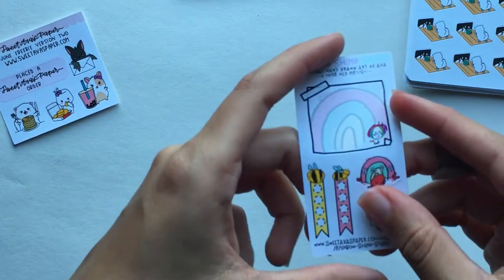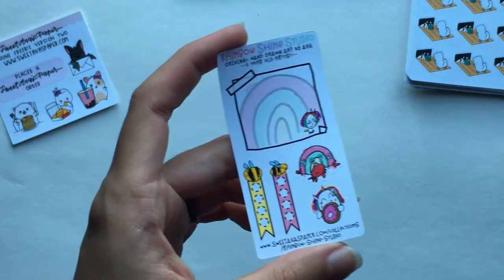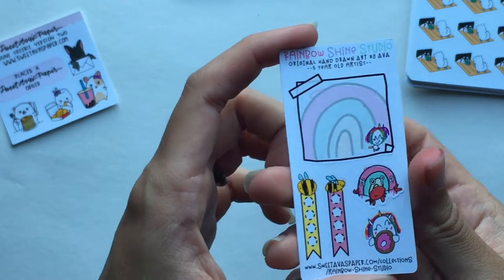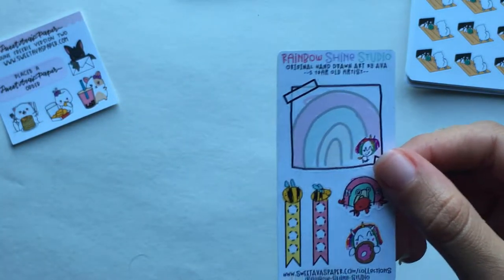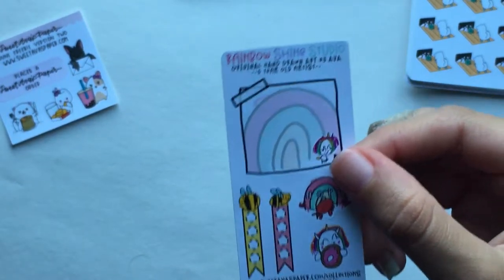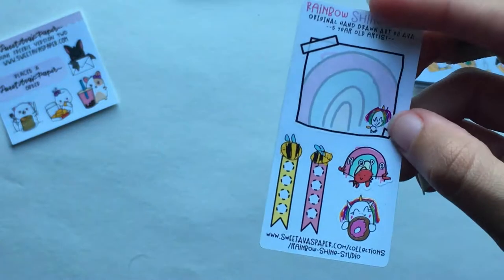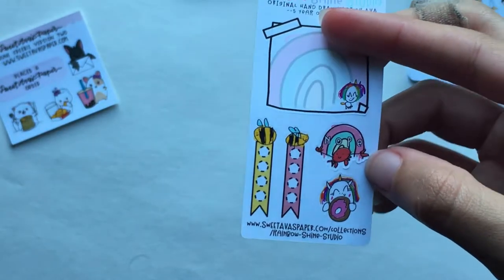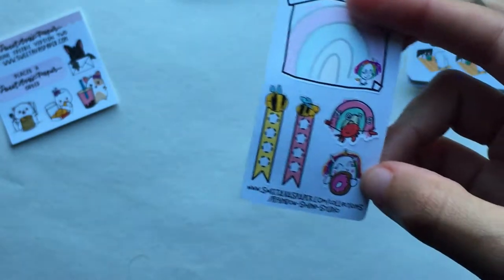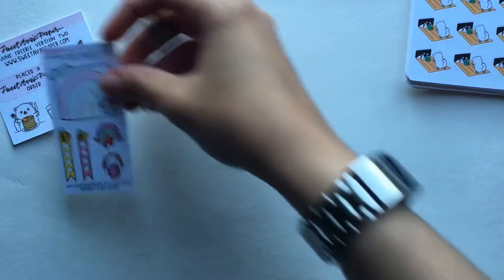The second freebie is a promotional one for Rainbow Shine Studio, which is Ava's shop — Ava is her daughter and obviously the girl the shop is named after. She draws her own stickers now, which is so adorable. Ava's shop is called In My Shine Studio, and these are some of her hand-drawn images: a little post-it with her unicorn, two checklists with bees, a 'nope crap' which everyone loves, and the unicorn with a donut. I'm going to try to use all of these because they're really cute.